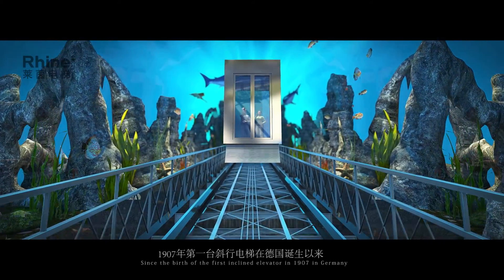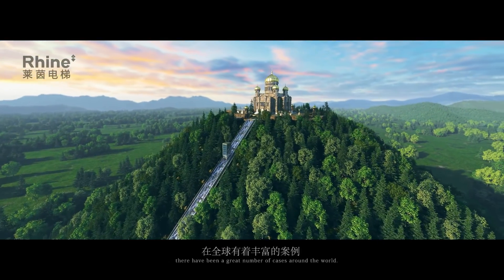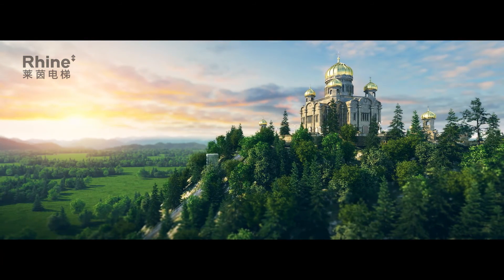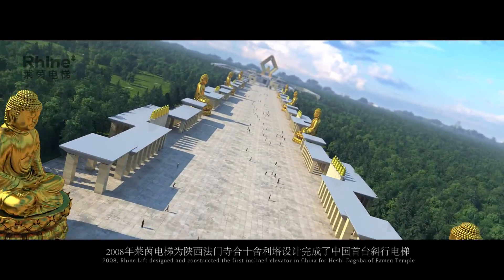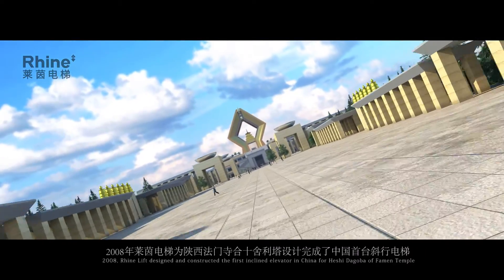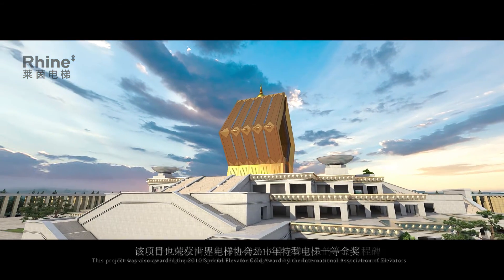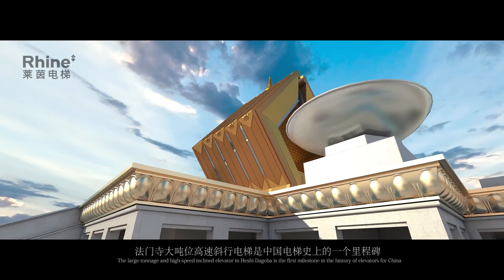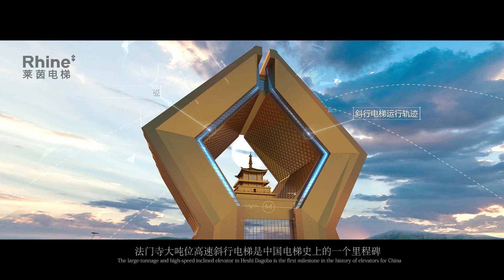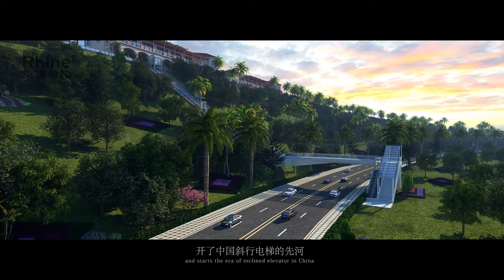Since the birth of the first inclined elevator in 1907 in Germany, there have been a great number of cases around the world. In 2008, Ryan designed and constructed the first inclined elevator in China for Hershey Dagobah, a famous temple. This project was also awarded the 2010 Special Elevator Gold Award by the International Association of Elevators. The large tonnage and high-speed inclined elevator in Hershey Dagobah is the first milestone in the history of elevators for China and starts the era of inclined elevators in China.